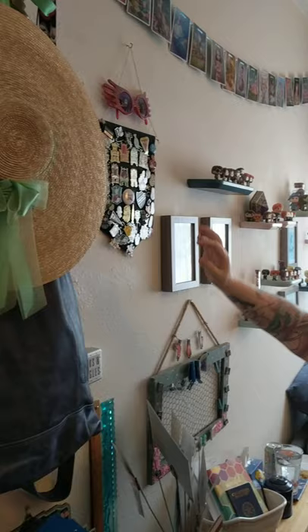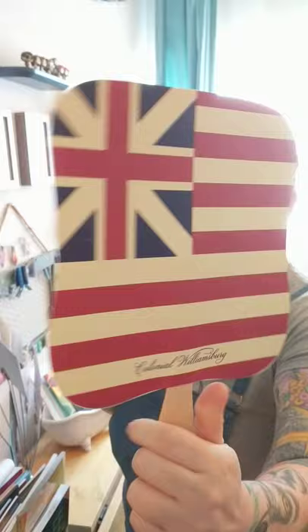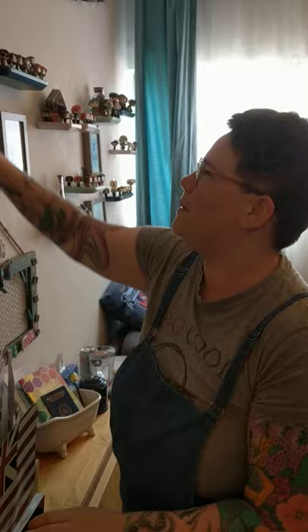This hat is from Colonial Williamsburg — it keeps the sun off you and keeps you cool. These are going to be your erasers when you get them. And this is my fan for when it's too hot; it's also from Colonial Williamsburg, and in the back it's got some pretty awesome stuff.